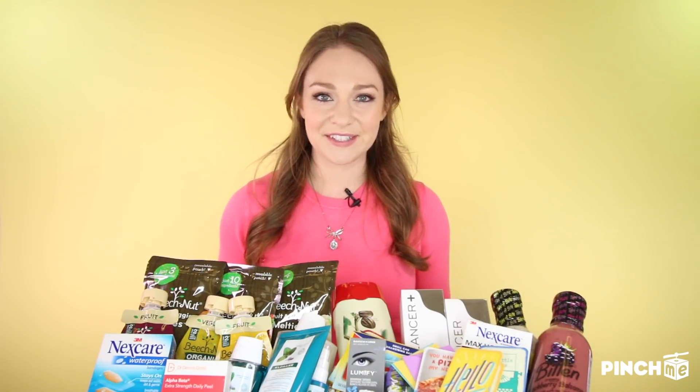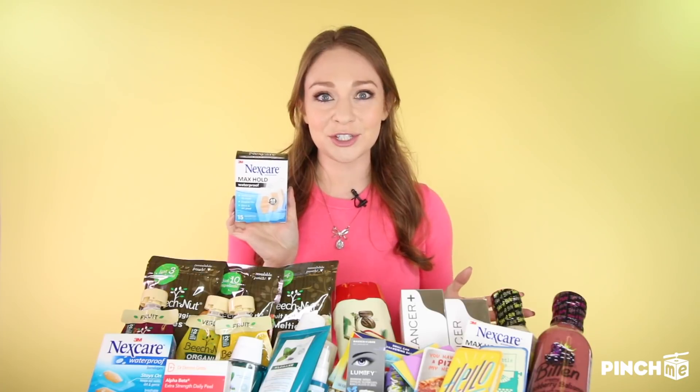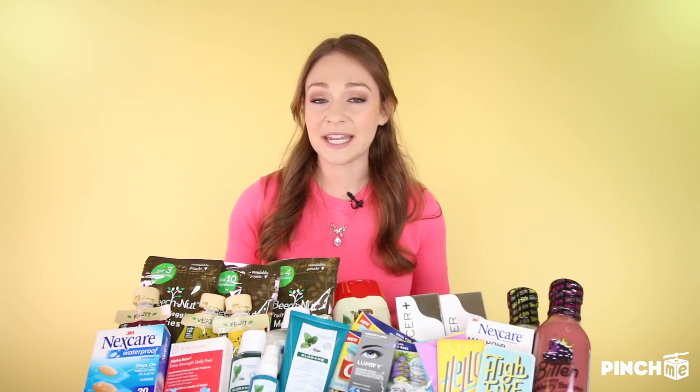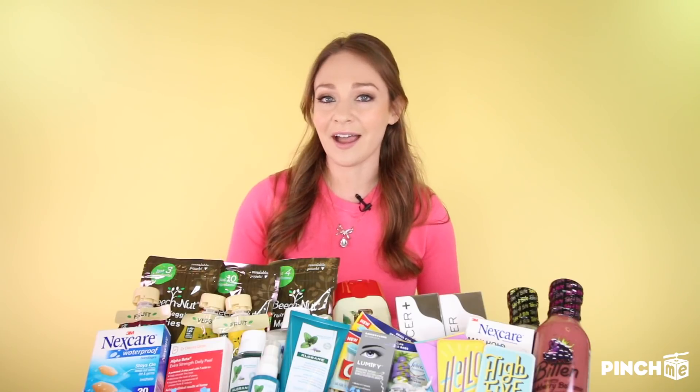Let's wrap things up with one last safety sample: Nexcare's Max Hold bandages, available at Target. These long-lasting, 360-degree seal, lightweight and breathable bandages will keep out water, germs, and dirt to make sure you don't get any infections, keeping you healthy and clean. Alright Pinchers, you don't want to miss out — make sure your member profile is up to date and head over to pinchme.com when these samples go live at 12pm today. Until next time, I'm Allison Berger.